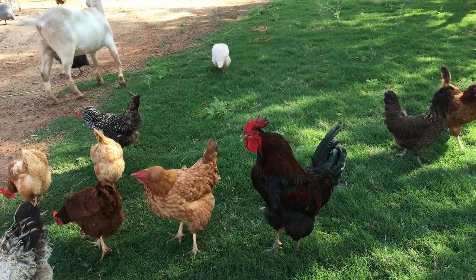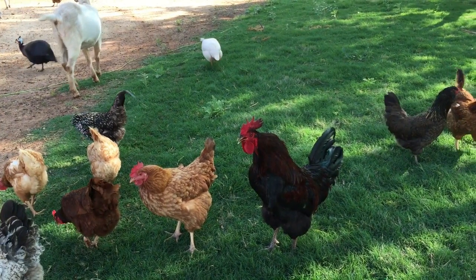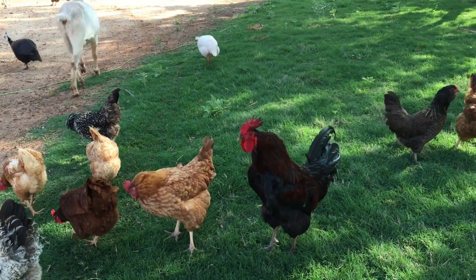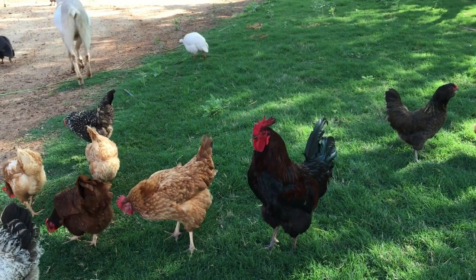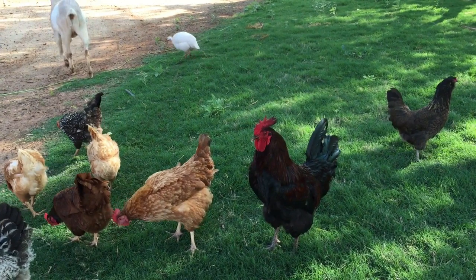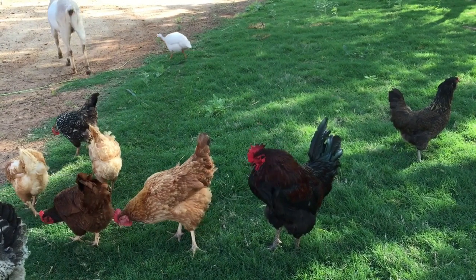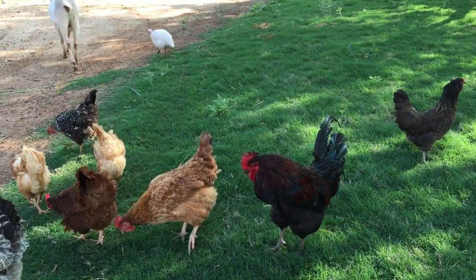The Plymouth Rocks are a friendly dual-purpose breed, quite popular in the US, Australia, and UK. The Barred Rock is often called the Plymouth Rock, but it is just one popular variety of the Plymouth Rock breed. Barred, White, Buff, Partridge, Silver Pencil, Blue, Blue Laced, and Columbian are the varieties of Plymouth Rock chicken, a breed developed in America in the middle of the 19th century.